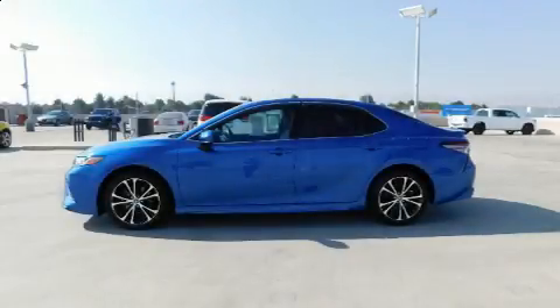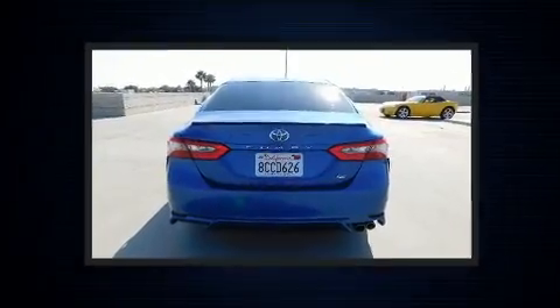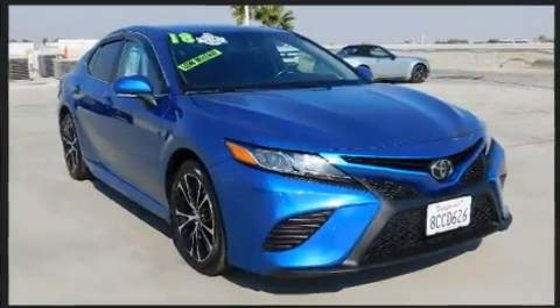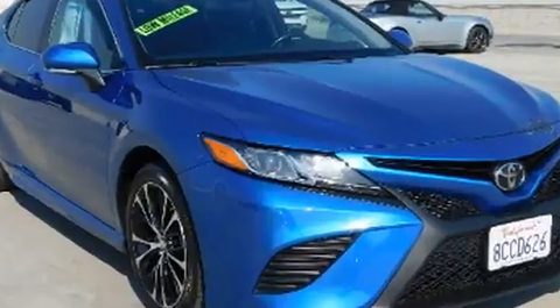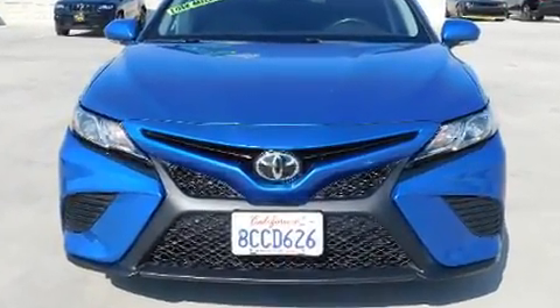Experience driving perfection in the 2018 Toyota Camry. This four-door, five-passenger sedan has just over 25,000 miles. It features a front-wheel drive platform, an automatic transmission, and a 2.5-liter four-cylinder engine.